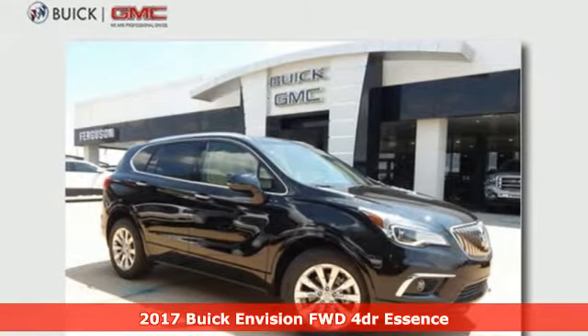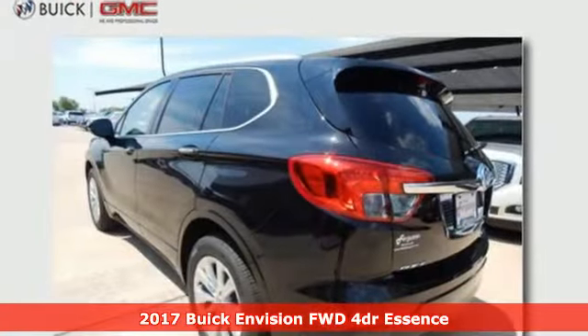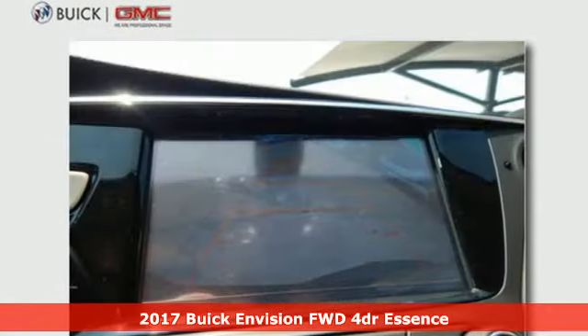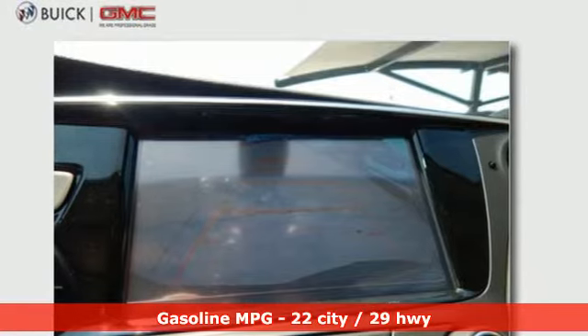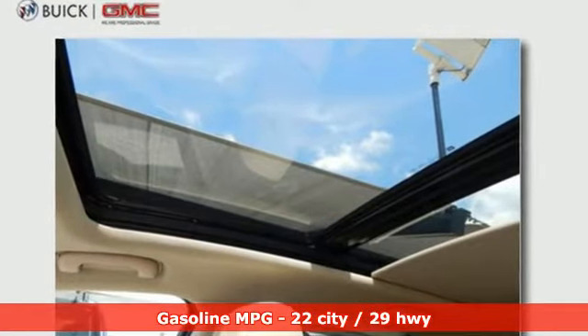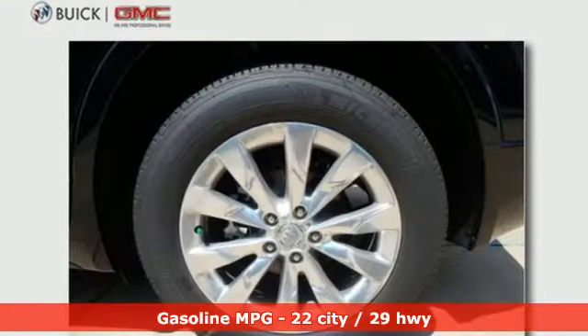It's a 2017 Buick Envision. The bold, athletic looks are complemented by a features list replete with luxury and safety. Inside the quiet and roomy cabin, you'll find heated seats, multi-zone climate control, Buick IntelliLink, and OnStar 4G LTE.